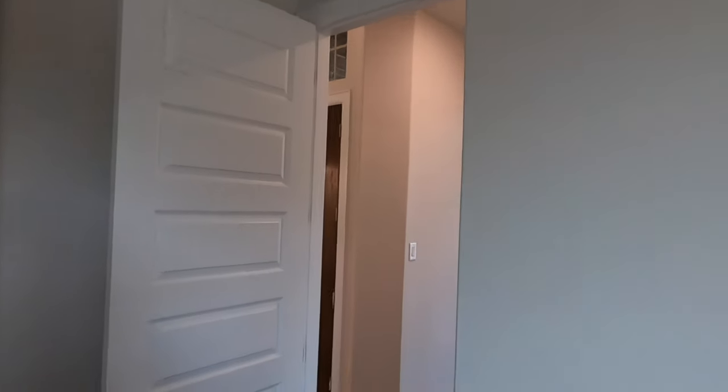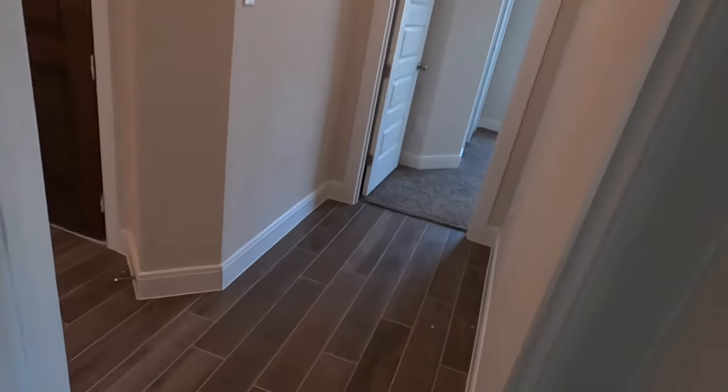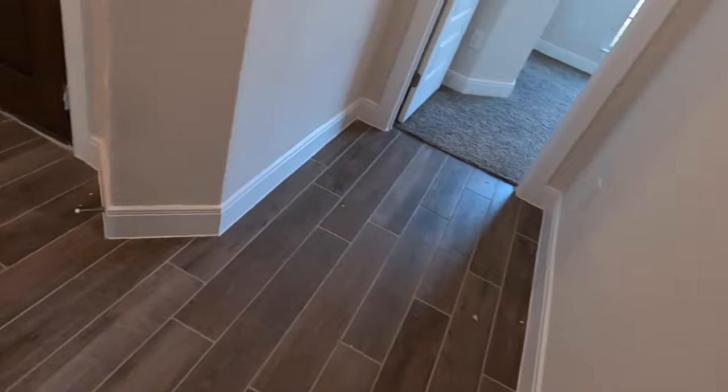All the doors in this house are eight-foot doors. The flooring is going to be a wood-like tile.